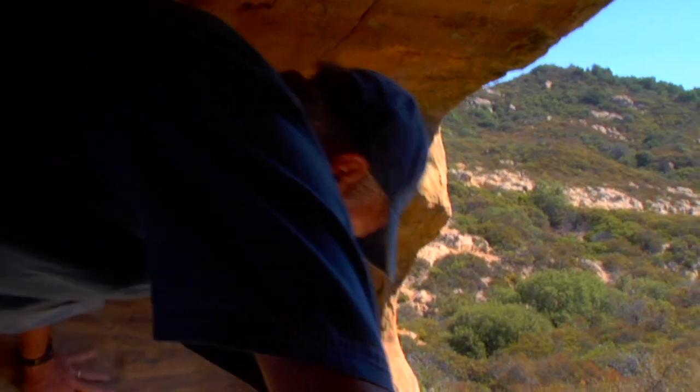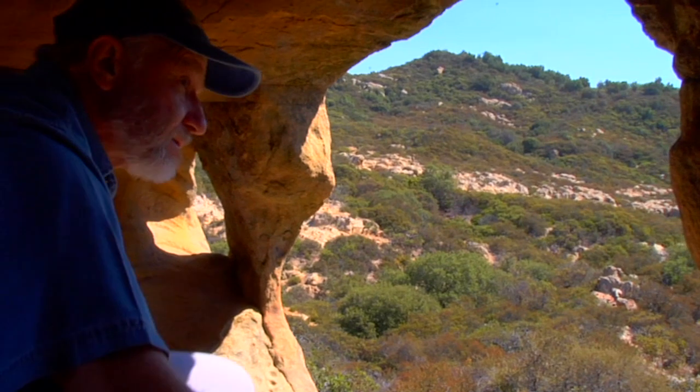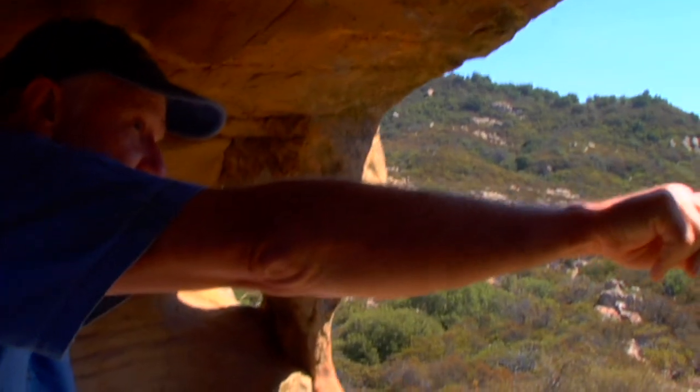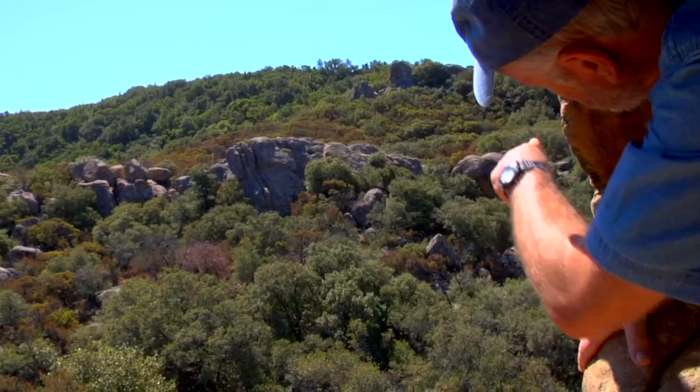You can see the cave right over here, you can see the big exposed sandstone there.